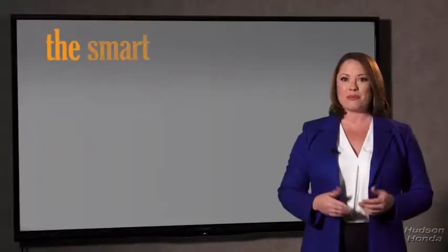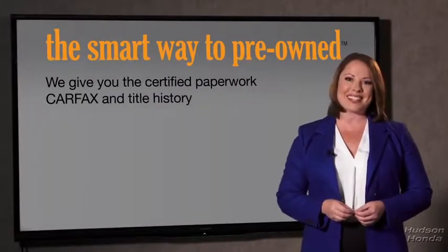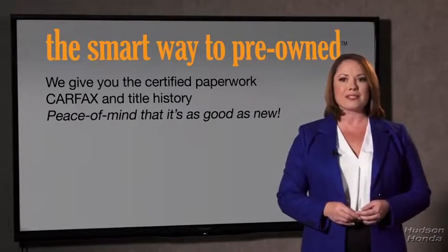The best thing I like about smart way to pre-own, besides the great price I got, is that I know I bought a good car. Why should you worry if the odometer's been rolled back or you're the victim of a salvaged or rebuilt vehicle, or worse, a washed title? We give you the certified paperwork, along with the car facts and the title history, providing you with the peace of mind that your certified pre-owned is as good as new.